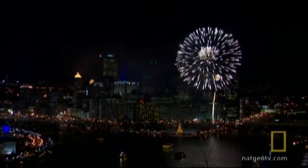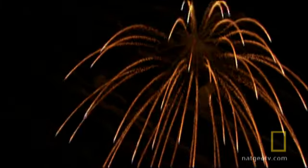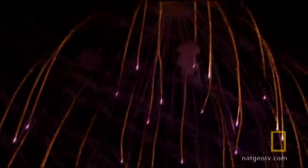This is a chrysanthemum, named for the flower it resembles. It's a round shell packed with stars — comets that leave no tails. This is a brocade willow, or golden Cameroon, finishing in purple stars.